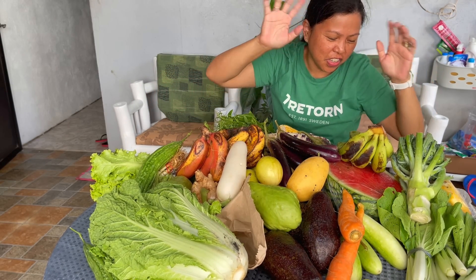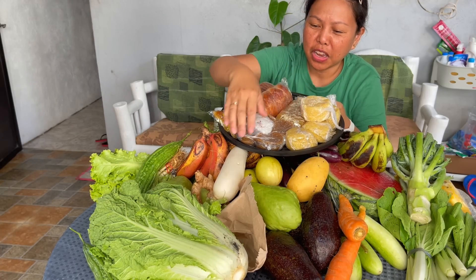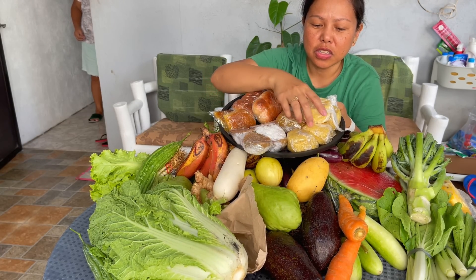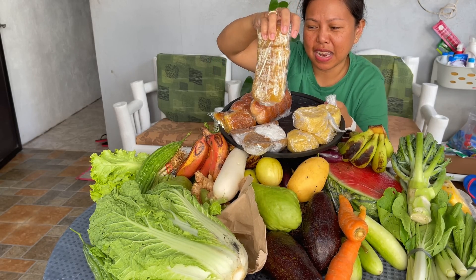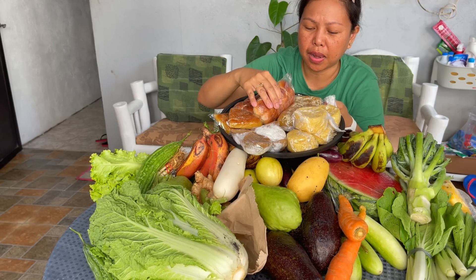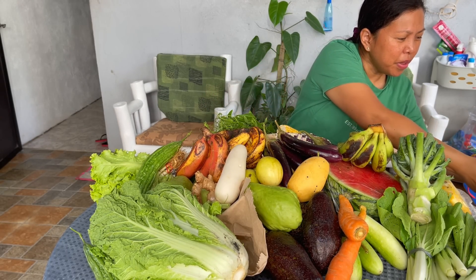Let's not forget the kakanin. This one is kuchinta — made with coconut. This one is made of cassava flour, this one is also cassava cake, and this one is also cassava cake. And of course pan de bisaya — a local bread, locally made.